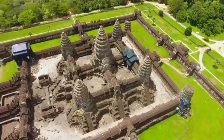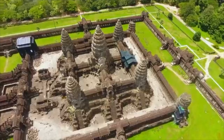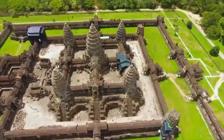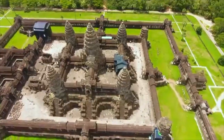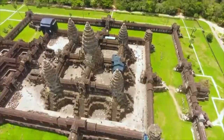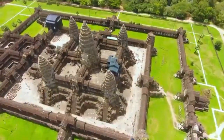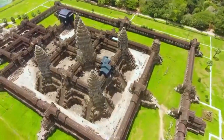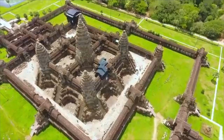Angkor Wat was built with three levels: the first level dedicated to Brahma, the second to Vishnu, and the third to Shiva. The temple was built with 12 towers — each tower representing one man — but today only five towers remain.